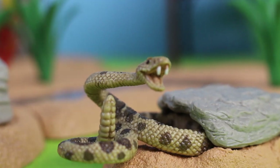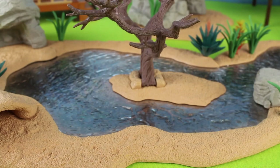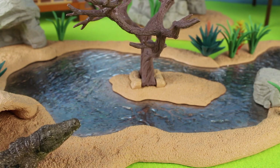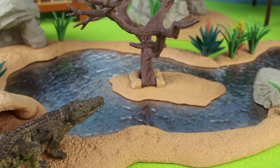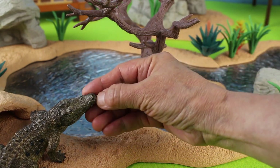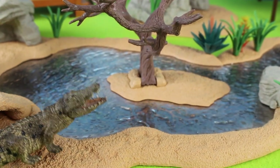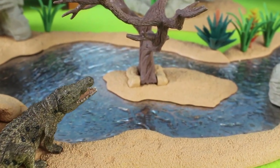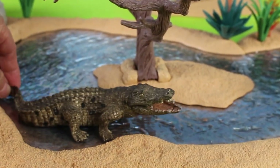Look at the snake — it's a rattlesnake, and here is its rattle. What's this coming towards the watering hole? It's a crocodile. Crocodiles can live to be between 50 and 75 years. Let's open the mouth — look at this crocodile. There he goes into the water, going for a swim.